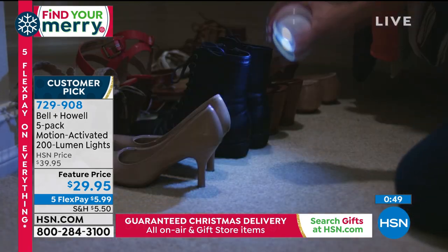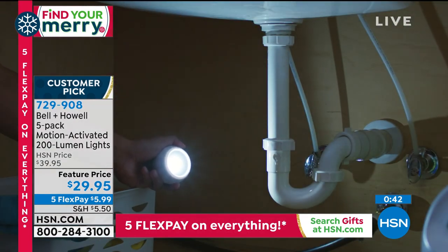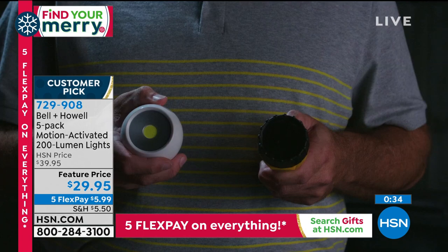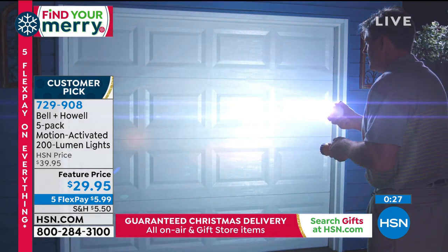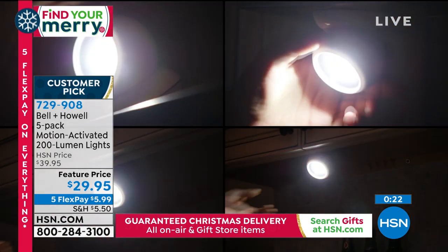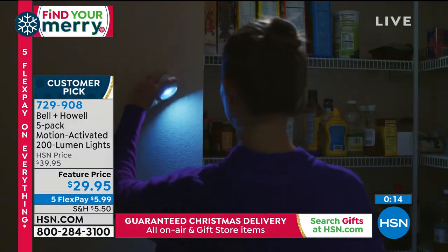Item number 729-908. We have hundreds of you in the ordering process — go to HSN.com, use your mobile app, tablet, or laptop. These lights are not cumbersome. They're lightweight despite putting out 200 lumens. I could literally pop one off and put it in my handbag. The motion sensor is the reason I buy them — knowing that when I walk down a dark hallway or into the kitchen, the light comes on automatically.